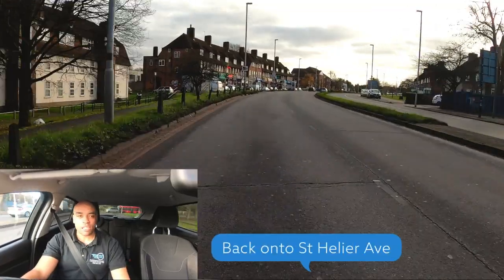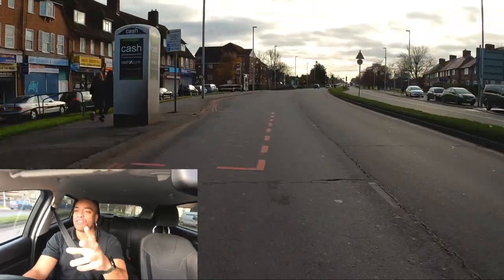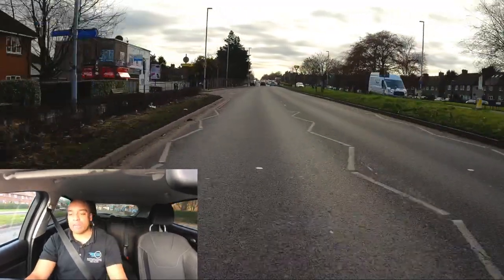40 miles an hour — let's go. Confident acceleration. Don't be scared to put the pedal down as long as you're changing gear at the right times. Looking out for any more signs — pedestrian crossing ahead. Is there anyone waiting that might have pressed the button? Remember to anticipate and plan ahead all the time.